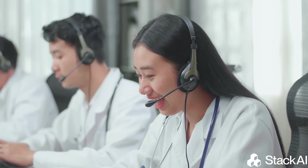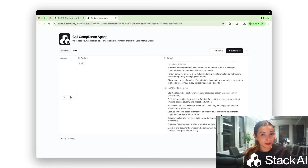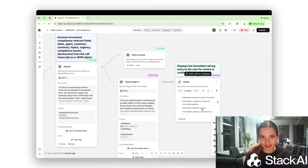Call compliance was another major challenge. Every single support call needed review for proper disclosures and documentation, which created a heavy manual auditing burden and increased operational risk. The call compliance agent their team built and deployed on Stack AI now automatically summarizes and classifies calls and flags potential issues at scale, ensuring consistent compliance without slowing down operations. It's been running more than 50,000 times every week, reducing compliance exposure and manual QA workload.